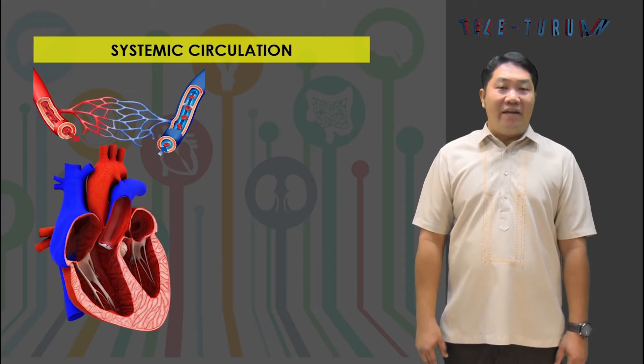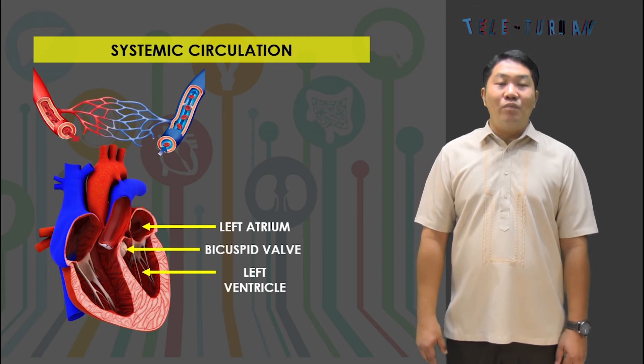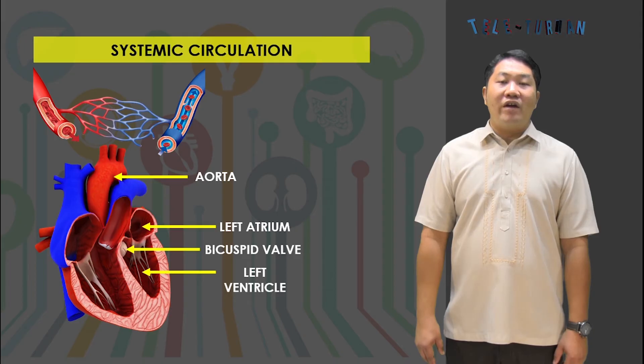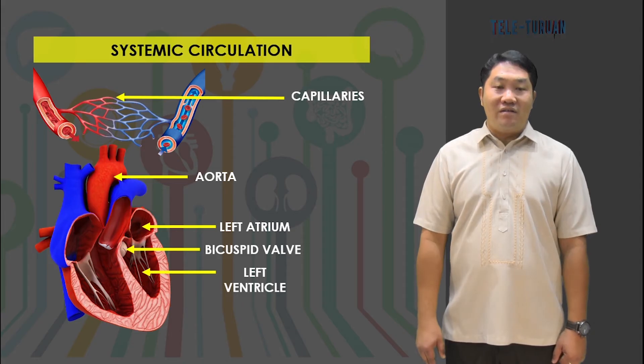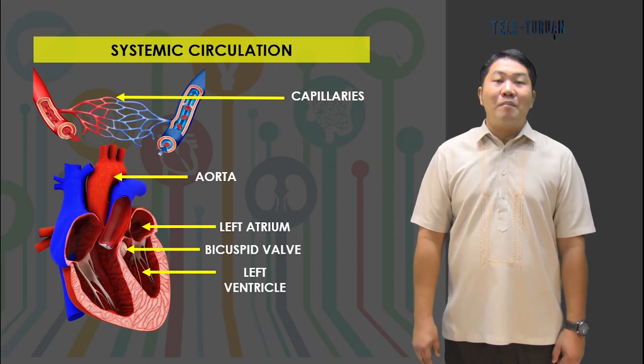Systemic circulation starts with the left atrium, which receives oxygenated blood from the lungs. When the left atrium contracts, blood goes to the left ventricle. As blood moves from the left atrium to the left ventricle, the bicuspid valves between them are open. Contraction of the left ventricle forces the blood to the different parts of the body by way of the aorta, the largest artery. As blood passes through the aorta, the aortic semilunar valves within it are open. The aorta subdivides into small arteries, then into the smallest arteries called arterioles, which are connected to the capillaries. When blood reaches the capillaries, exchange of gases takes place between the blood and body cells. Oxygen and nutrients are released into the cells while the blood picks up carbon dioxide, then returns to the heart through the veins.